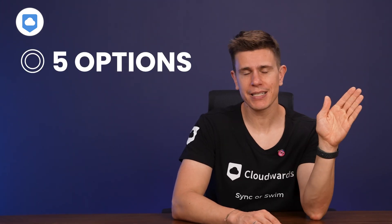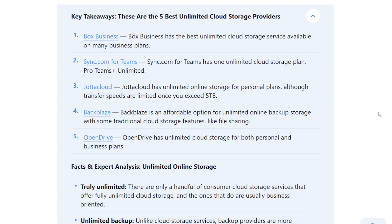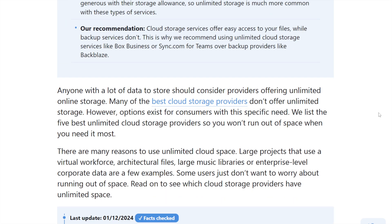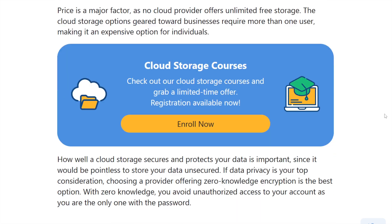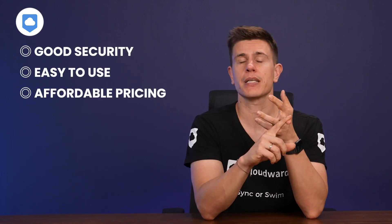Good news — I've found five options ranging from decent to excellent. Of course, there are more than five services out there, but they need to offer more than unlimited storage space. The services in this video provide some combination of good security, easy-to-use software, and affordable pricing. I'm going to break each of them down and share the best towards the end of the video, so definitely make sure to stick around for that.